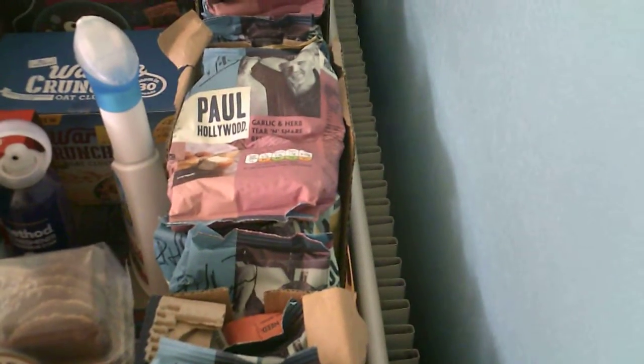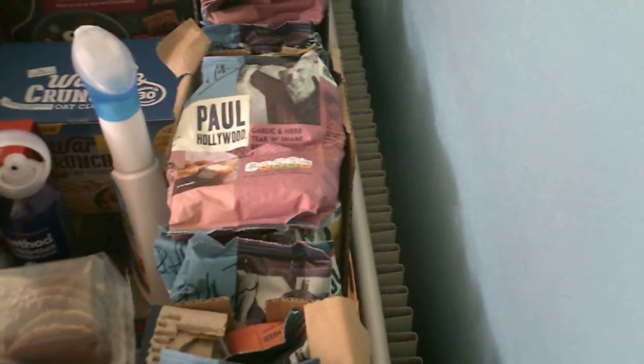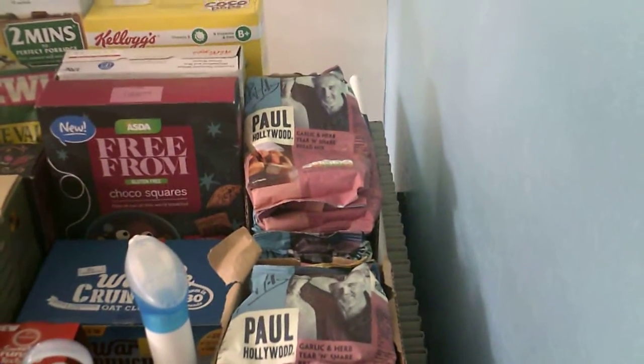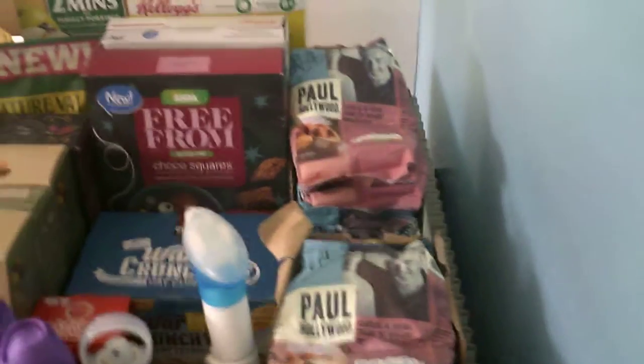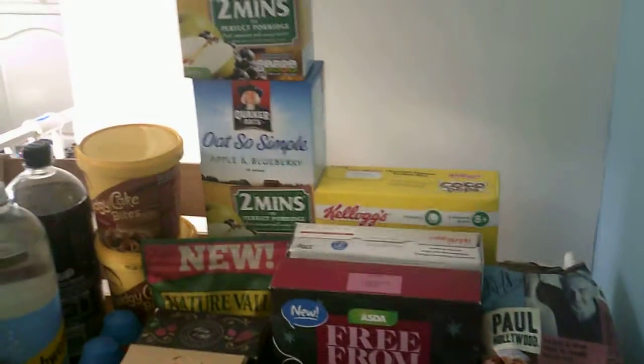All this is the Paul Hollywood bread mix. The offer on the Checkout Smart app is okay, but at the time when we were getting this, we were using a Checkout Smart offer with a coupon and we were getting these for free. So we've still got quite a few. We don't really pay for bread that often because my mum will ask me to make some bread with it. At the back we have all the cereal.